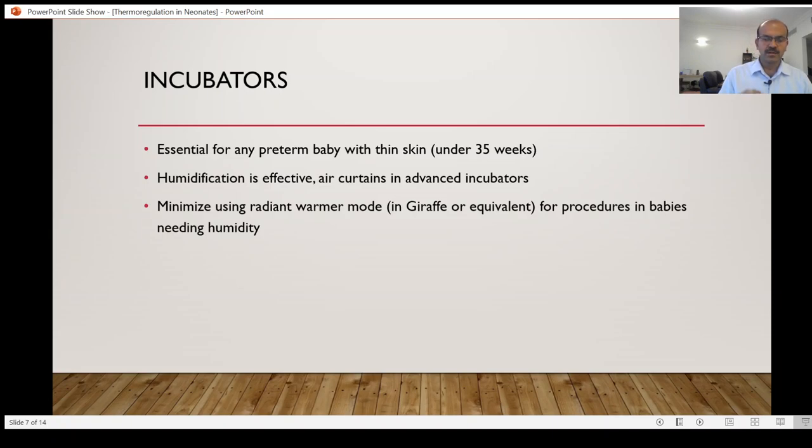If you are unable to do the procedure within the incubator and need to open it, consider using a plastic bag for the duration — the local area under the warmer will have increased relative humidity, on the same principle as using the plastic bag in the labor room. When you bring such babies in, if doing procedures in warmer mode, don't remove the plastic bag until the procedures are done — just expose the area you need.